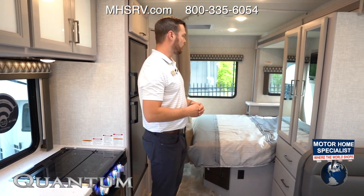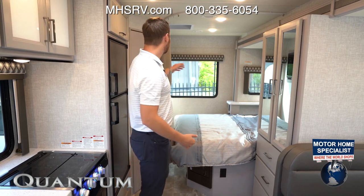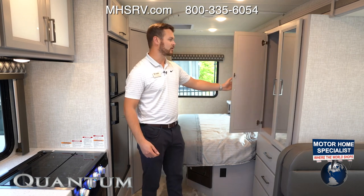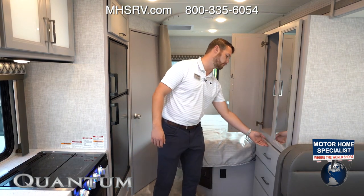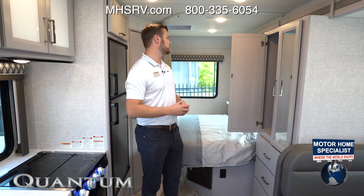Moving back to the bedroom area, we're going to section off the bedroom and the main living area with a nice shade but also with some storage area. This is a perfect place to put all of your wardrobe, and you're also going to have more storage space underneath as well, offering a lot of room for clothes, shoes, and anything else you may need.